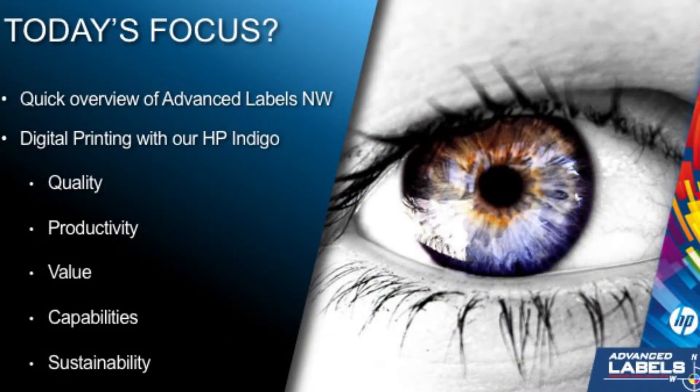Here are the digital printing topics we're going to cover today: quality, productivity, value, capabilities, and sustainability. Beyond making your labels look better, when we talk about unleashing the power of digital printing, we're talking about strategies and possibilities you have access to that were previously unavailable or cost prohibitive.